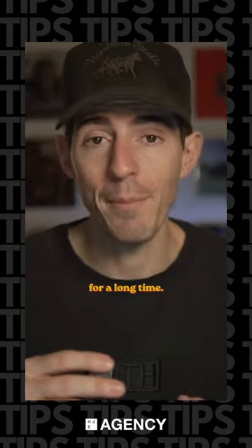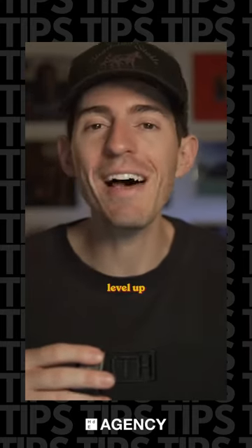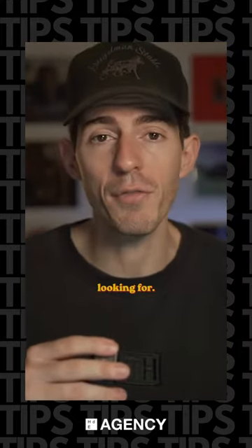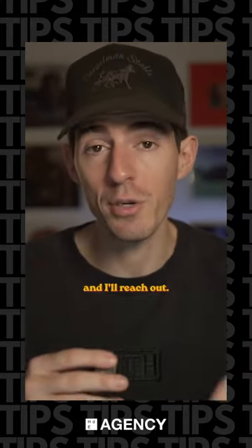I'm planning on working with them for a long time. If you're a creator or a startup looking to level up your design without hiring a bunch of people, this is probably the solve you were looking for. If you want me to send you more information, leave a comment down below and I'll reach out.